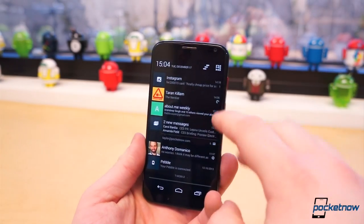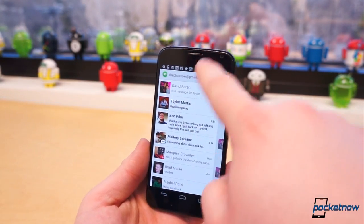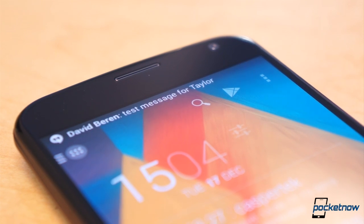On Android, I've been trained to peek at the notification shade when I want to know what's happening on my phone. Anyone who has used Android for any amount of time knows this, and for all intents and purposes, it works exceptionally well.